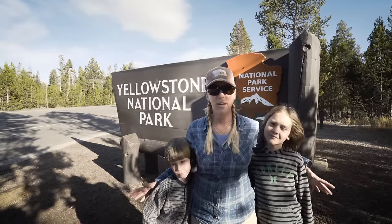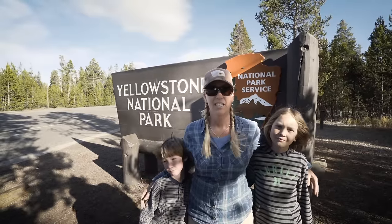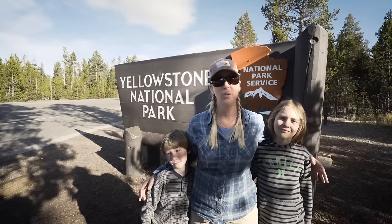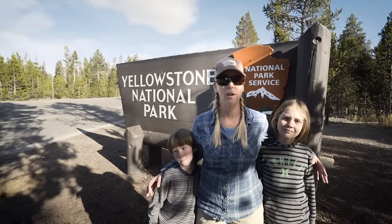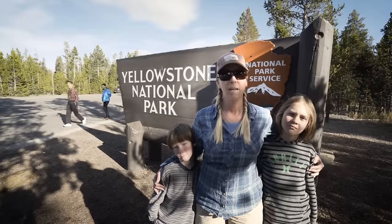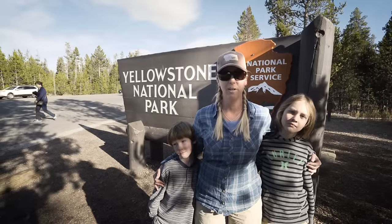Yellowstone has been my backyard for about 20 years and it's pretty much the best backyard you could ever find. There's a lot to do and it's a really big park, but we're going to show you some of the highlights for a family-friendly visit to Yellowstone. We can't cover it all and you shouldn't try it all in one day, but these are some of the spots you're not going to want to miss.